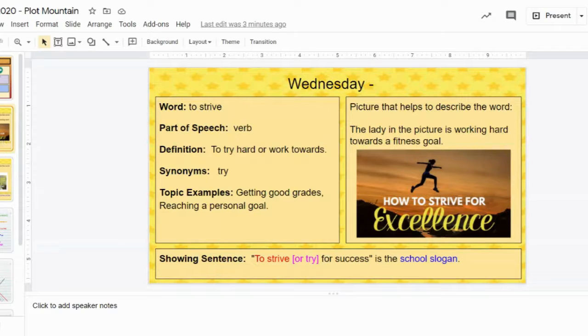The picture I had was a woman who looks like she's working towards some sort of athletic goal, and I liked how 'strive for excellence' stood out for the picture. For my showing sentence: 'To strive or try for success is the school slogan.' The topic of my sentence is a school slogan, our word is 'strive,' and our synonym is 'or try.'